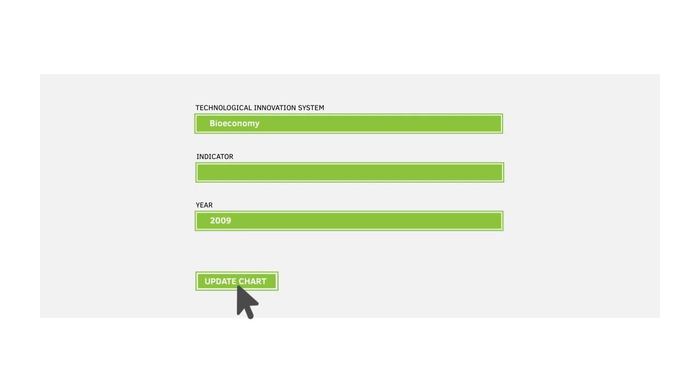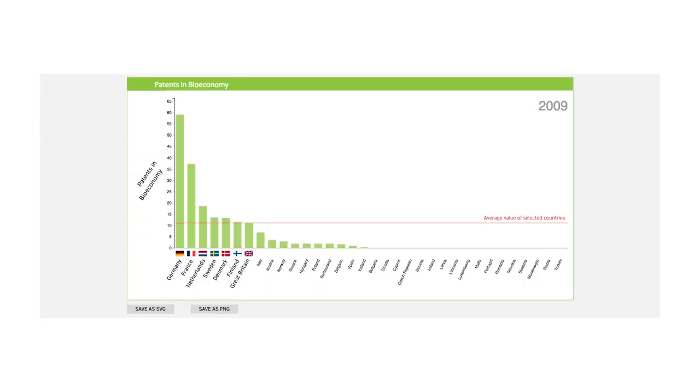Then click on Update to see the chart. You can see columns for the number of patents in bioeconomy per country as well as the average value as a red line. If you want to include the graph, for example, in a presentation or a publication, you can save it in different image formats.